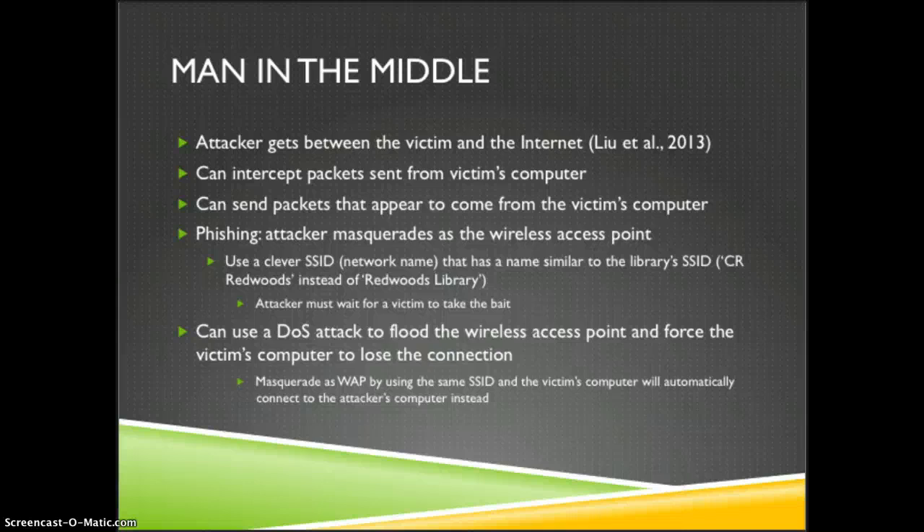The attacker uses a clever SSID or network name that is very similar to the legitimate network name. For example, my library is called Redwoods Library, but someone can set up one that looks similar by calling it CR Redwoods. Then the attacker just waits for a victim to connect to CR Redwoods, which is actually their own computer.